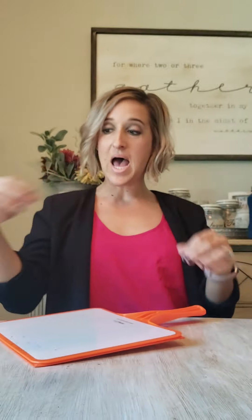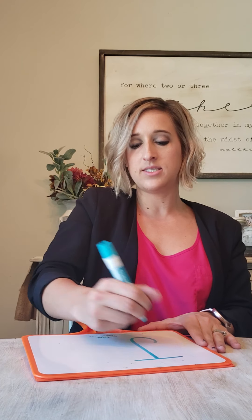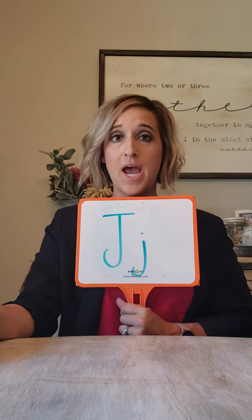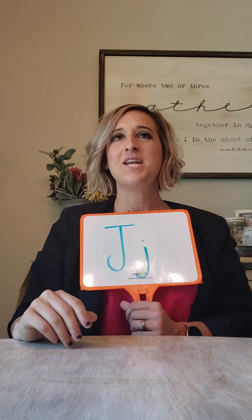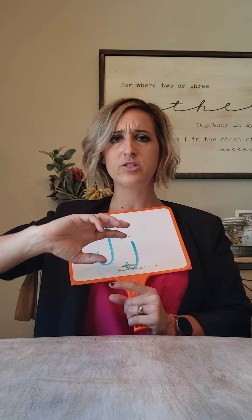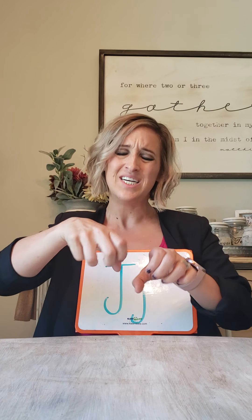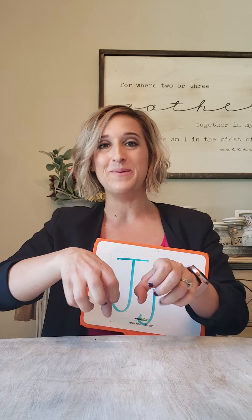All right, back again. The next consonant we're going to talk about is the letter J. Remember, J was for our jar. We talked about the story where the little boy was trying to open the jar and it was super tight, and he was saying, 'Just, if I could just get this jar open.'